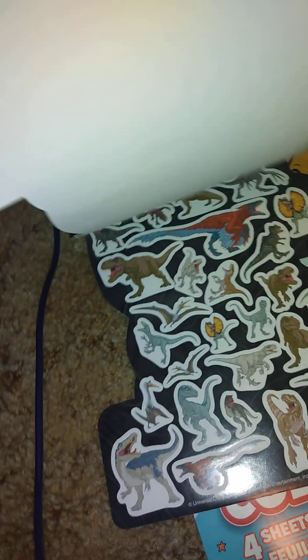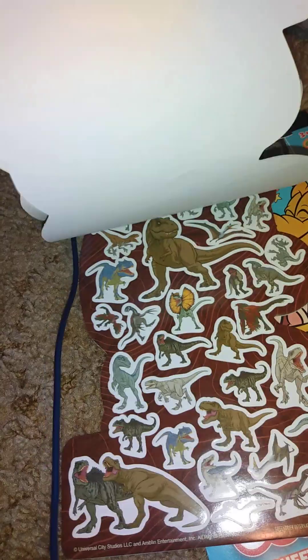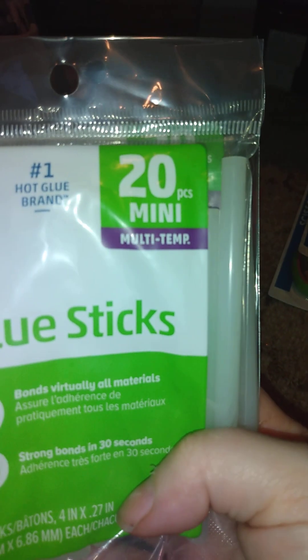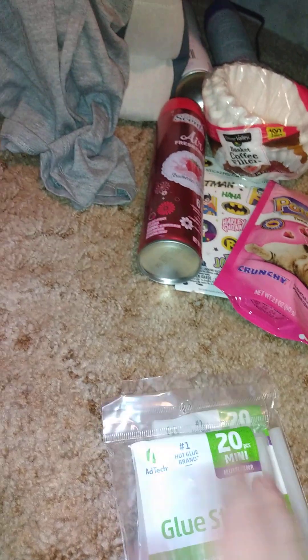I went back to stickers — I got the Jurassic World ones from the newest movie and Disney Junior Mickey stickers. Then I got craft supplies: mini glue sticks, multi-temp by Ad Tech, which is the number one hot glue brand. I have that brand of mini glue gun, so I bought two packs and might go back for more.